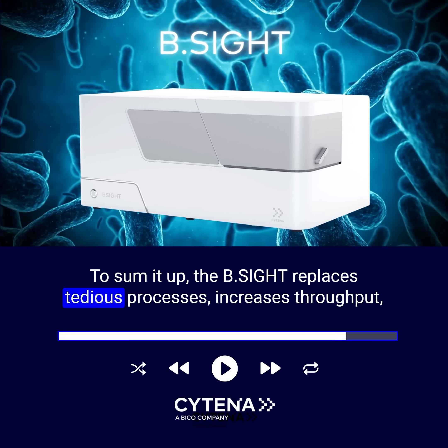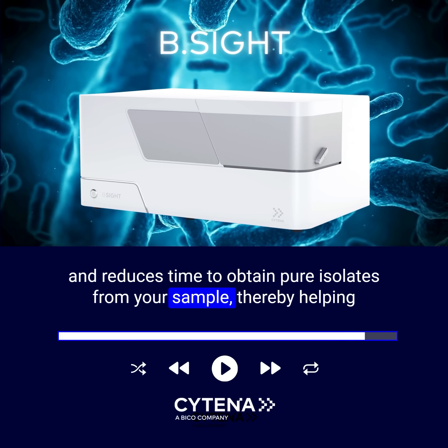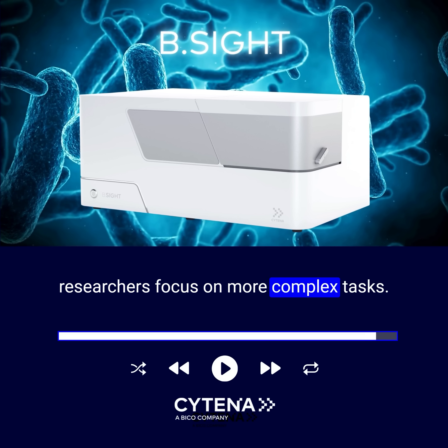To sum it up, the B-Site replaces tedious processes, increases throughput, and reduces time to obtain pure isolates from your sample, thereby helping researchers focus on more complex tasks.